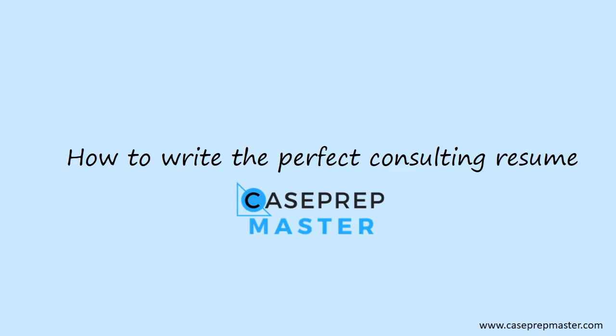Hello everyone, this is Jackie Zhao from CasePrepMaster.com. In this video, which is a continuation of the previous video on how to write the perfect consulting resume, we will utilize the four key points I mentioned before. Those four key points are: number one, exhibit diverse skill sets and experiences; number two, your resume content should be number driven; number three, show impact and results in your past experiences; and number four, show interesting facts about yourself.